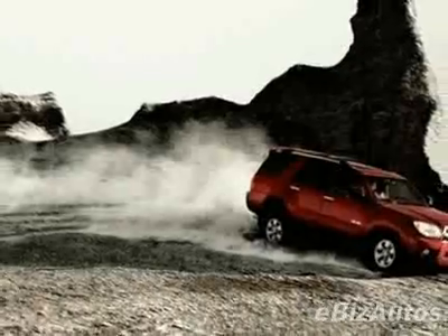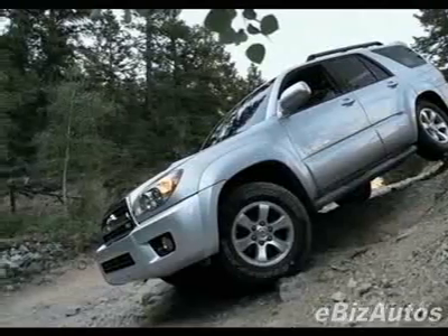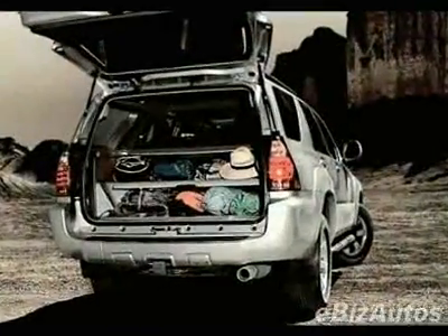This vehicle gets 16 miles per gallon in the city and 19 on the highway. This 4Runner boasts a 4.0 liter V6 engine and has a 5-speed automatic transmission.